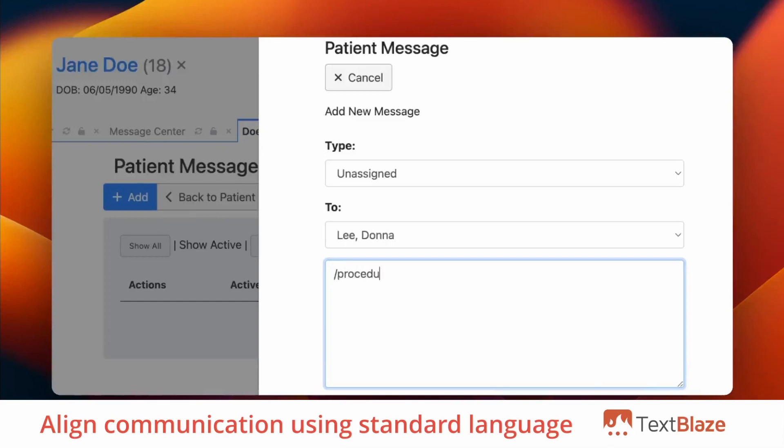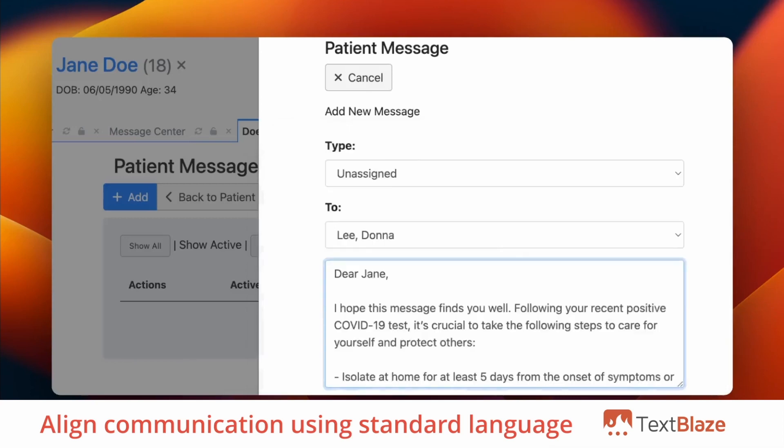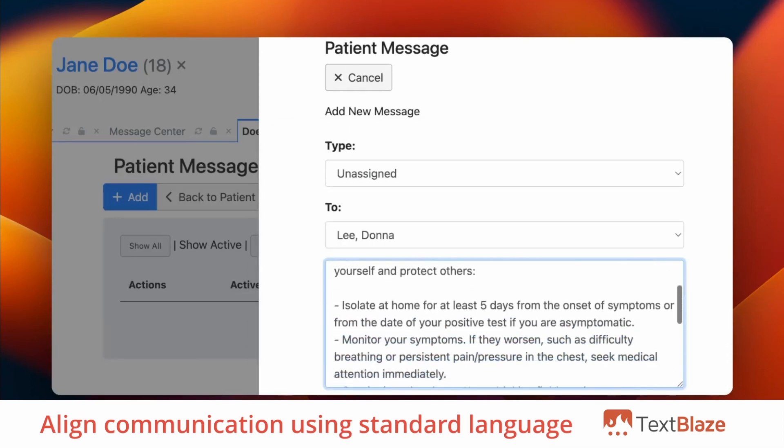TextBlaze helps you ensure consistent communication across your team with shared templates. Align your team's communication with standard language, procedures, and guidelines.